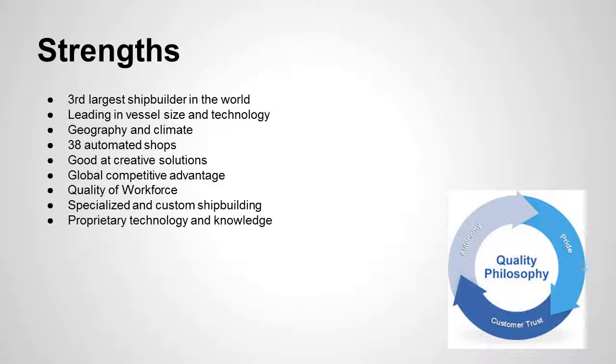They have a strong customer service and quality belief — they want to earn the trust of the customer, they take pride in what they do, and they tailor things specifically to customer needs. One example from the case study was how they think about how the crew on the ships will live and interact with the ships they build, tailoring the design not just for the client who commissioned the ship, but for the people who will be working on it.